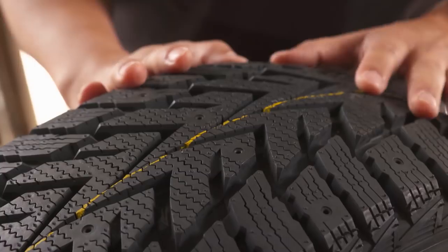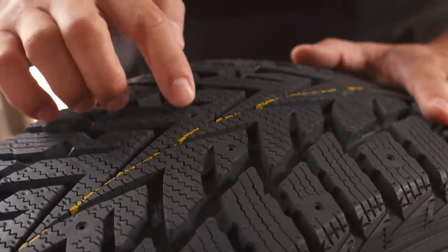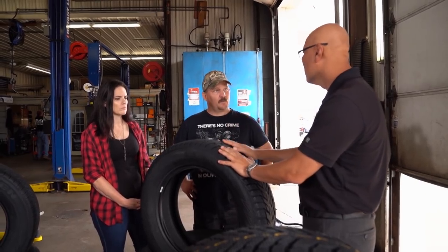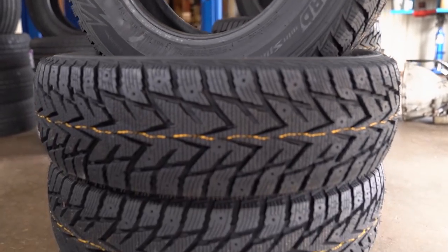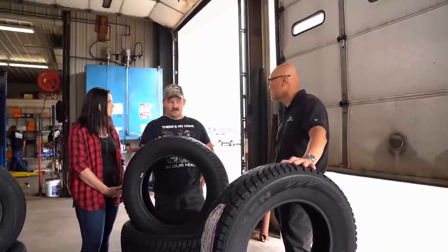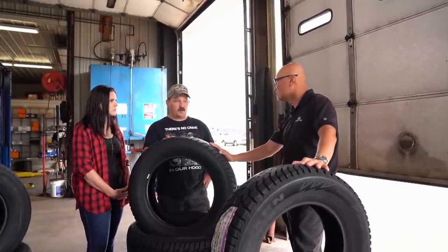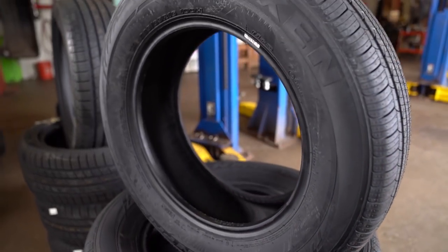This is our Winguard. The pattern and the style is what we call Nordic style. You could actually put studs if you need to, but even without the studs it will perform really well on the wet and the snow. This one right here is another Winguard for your other vehicle. It'll be good for the girls — at least the reassurance that they've got good tires in the wintertime. Let me show you the other tire that we got you.